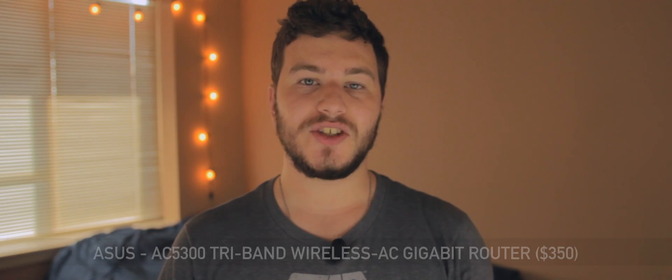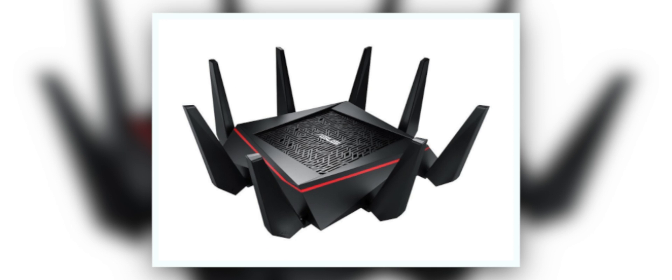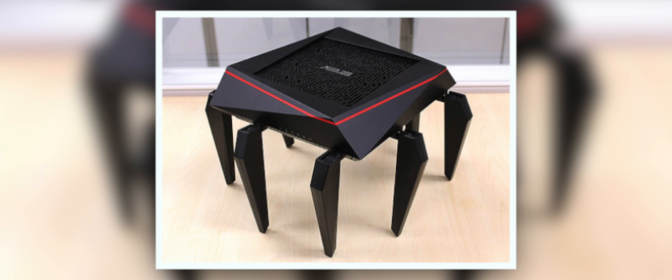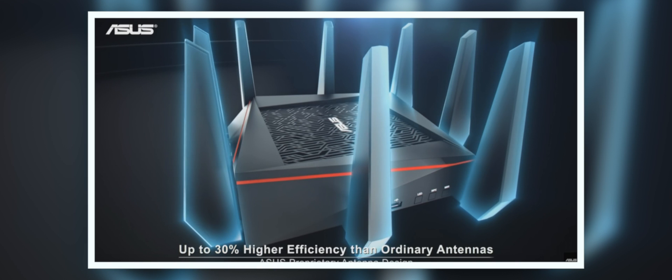Finally, the ASUS RT-AC5300 wireless router is a great router if you are seriously looking to step up your wireless game this holiday. Putting aside the fact that this router looks like a robotic spider from the future, it has a tri-band 4x4 antenna design, which in layman's terms means you're going to get a really strong signal. This router has a crazy coverage area of over 4,000 square feet, so you're probably going to get great coverage throughout your house.